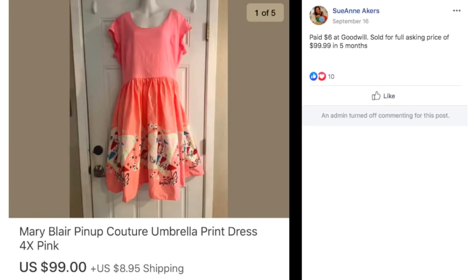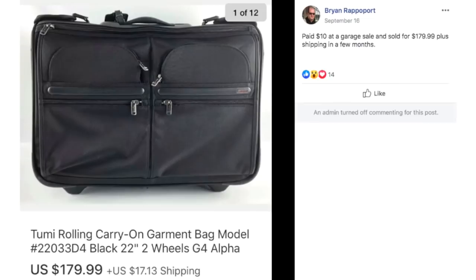Sue Ann paid $6 at Goodwill and sold for full asking price of $99.99 in five months. This is a Mary Blair pinup dress, size 4X. $6 sold for $100.